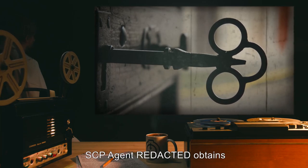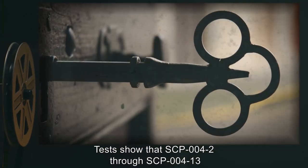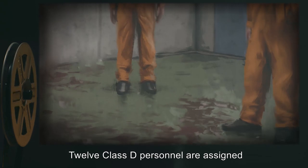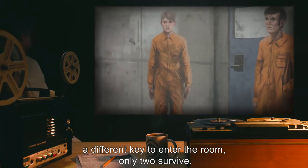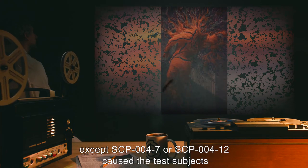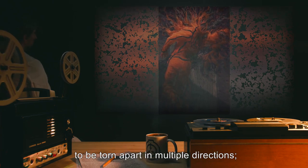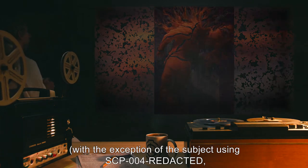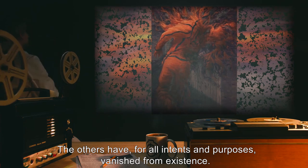July 4, 1949. SCP Agent O obtains the keys from the local authorities to begin testing. Tests show that SCP-004-2 through SCP-004-13 all fit into a single lock on the large barred door. Twelve Class D personnel are assigned to test the effects of the door, each trying a different key to enter the room. Only two survive. Opening the door with any key except SCP-004-7 or SCP-004-12 caused the test subjects to be torn apart in multiple directions. However, no dismembered parts were found until later. At the time of writing, only two parts of each subject have been recovered, with the exception of the subject using SCP-004-1, whose pieces were scattered in close proximity. The others have, for all intents and purposes, vanished from existence.